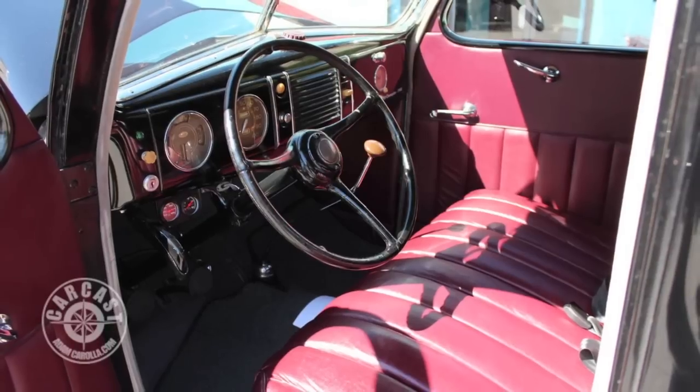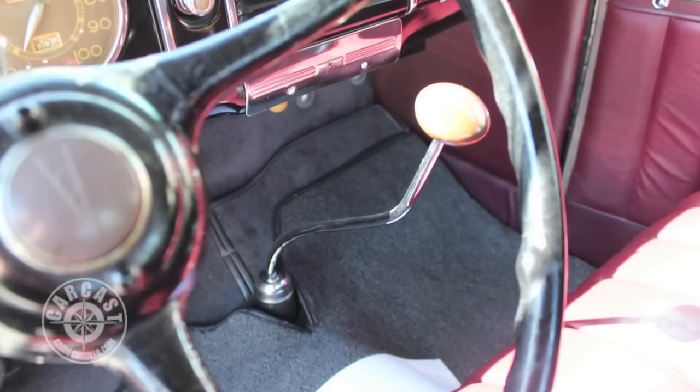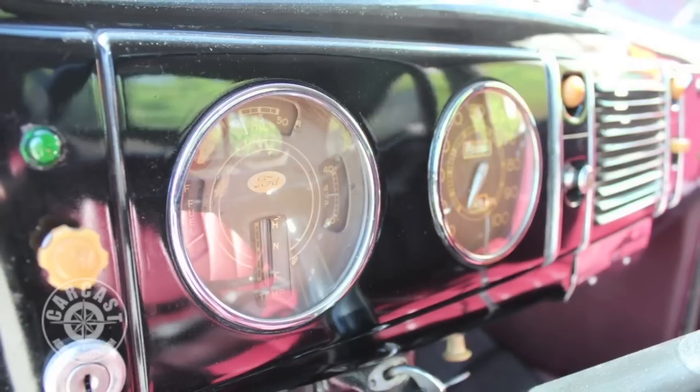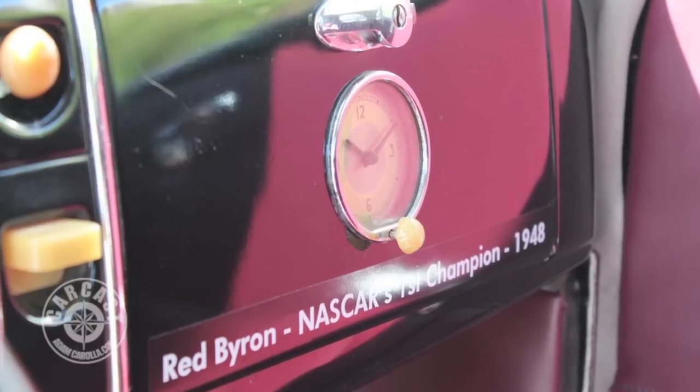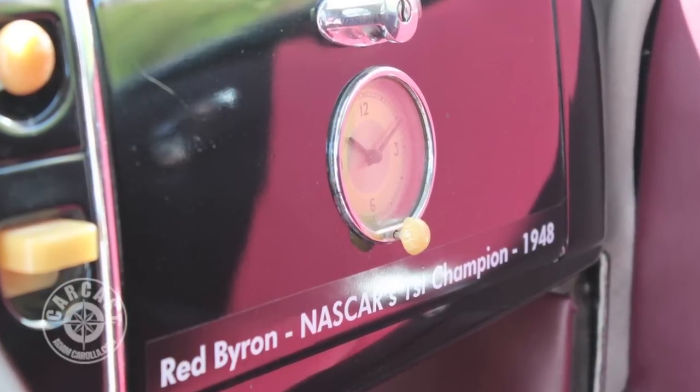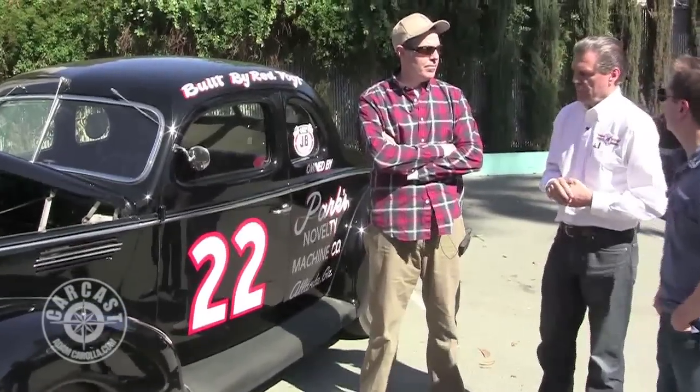The interior of a '39 and a '40 look like more than a one-year separation — this is very old school, the '40 is very art deco. How stock would these cars have been in 1948 when they won the championship? Pretty stock. Smokey Yunick said that the name 'stock car' was always a good-natured joke.